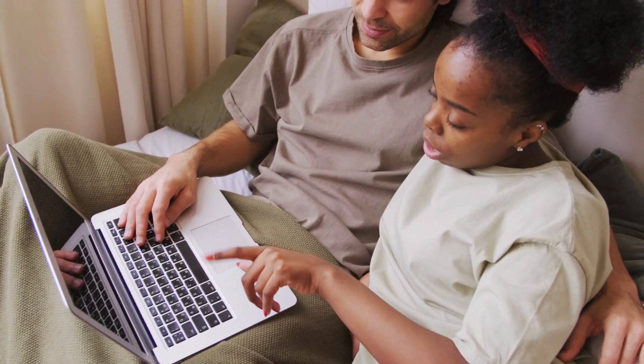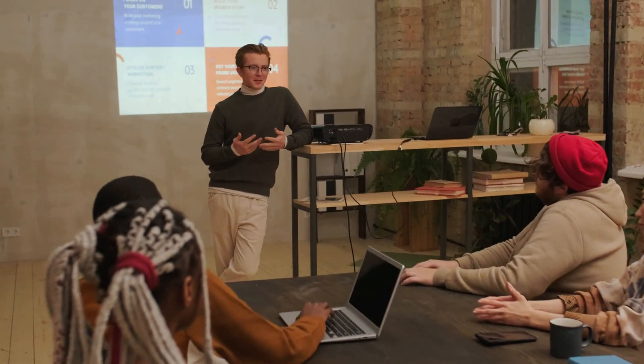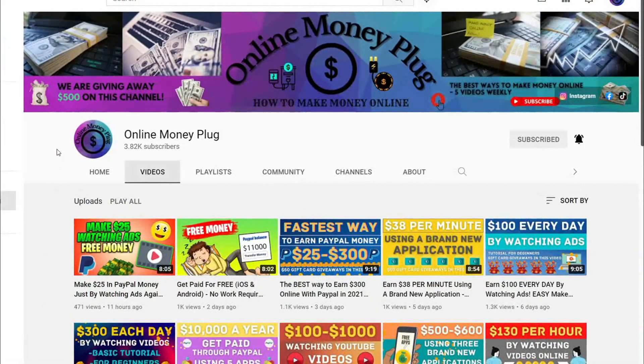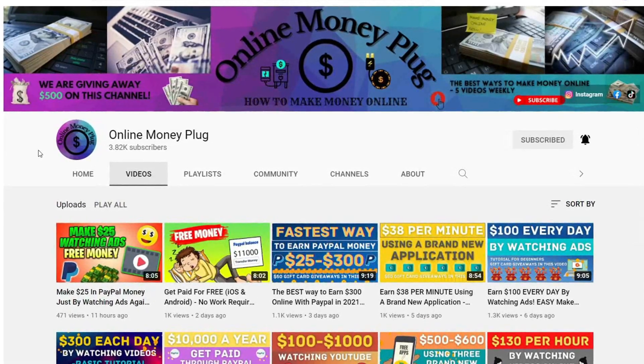In this session, I'll show you how to use the correct website and create a free account. I'll even give you some tips and unique approaches, so make sure you stick around since those who stay until the finish will get the finest advice. Welcome to Online Money Plug, where we connect you to anything that will help you earn quick money online.